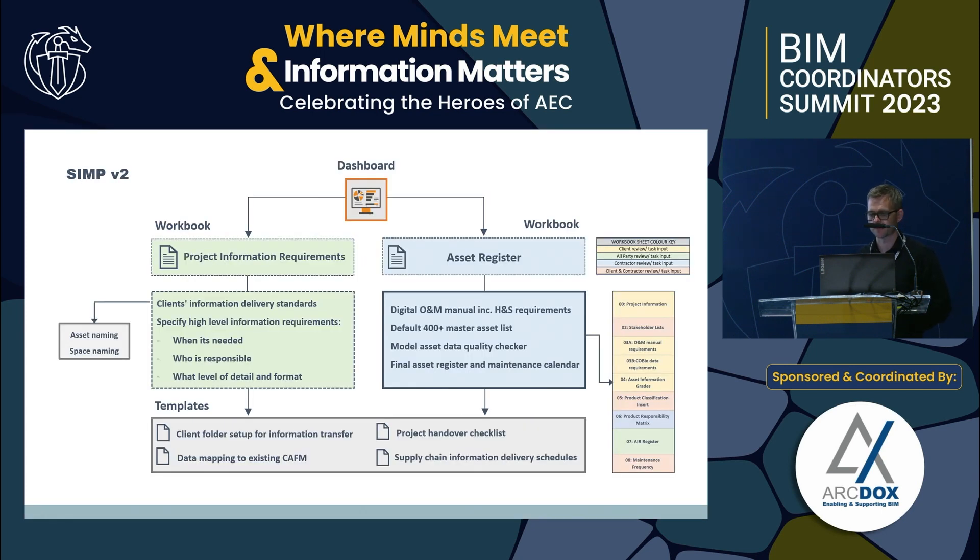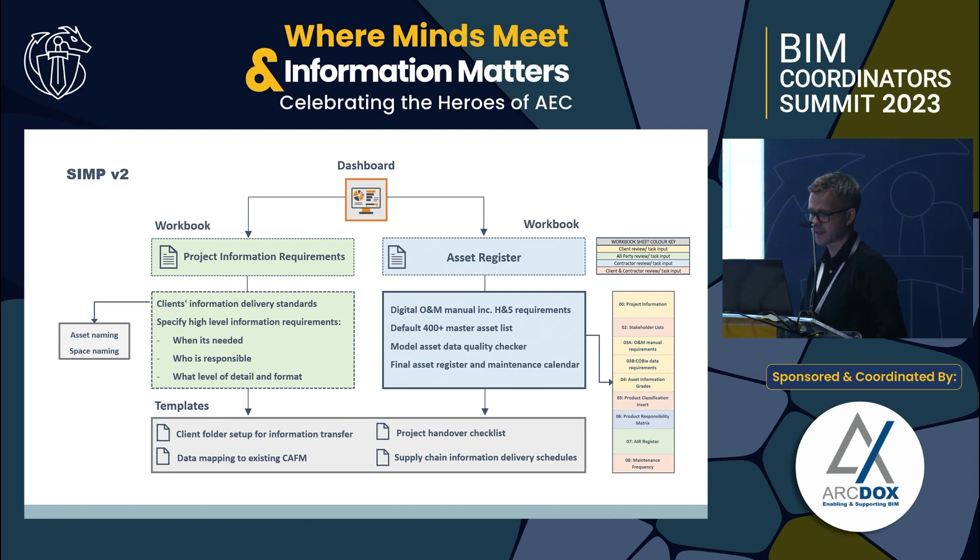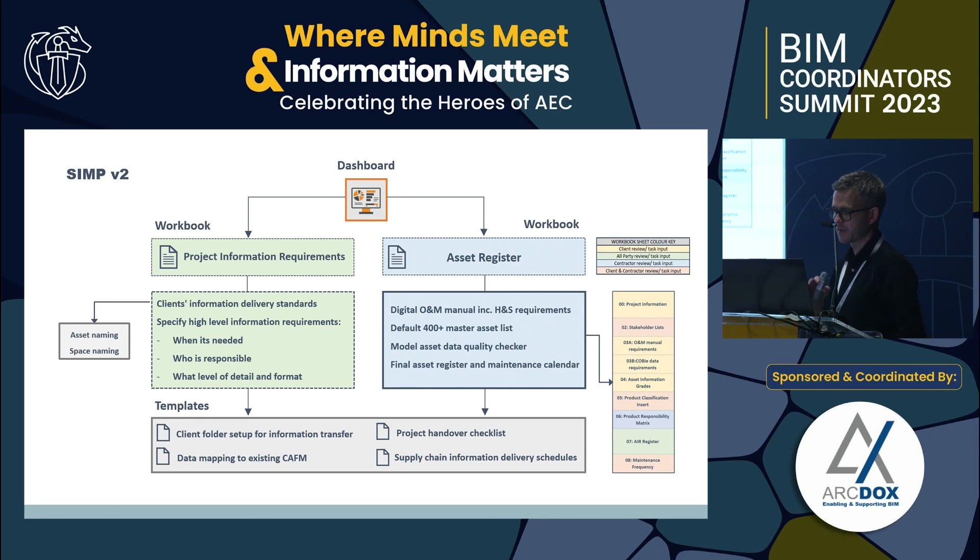To dive into Version 3 of the Information Management Plan: on the left in the green area is the Project Information Requirements, aligned to the ISO, tackling asset naming and space naming. At the bottom there's the client folder setup — critical for ensuring a consistent back-end approach to delivering information from the contractor to the local authority — kept simple and practical, usable by local authorities with low skills, low technology, and no budget to receive and manage information.